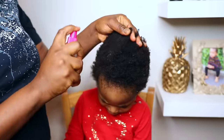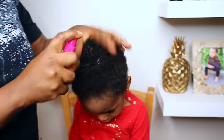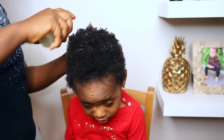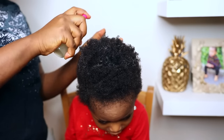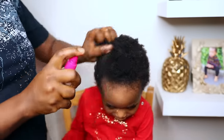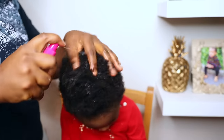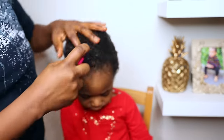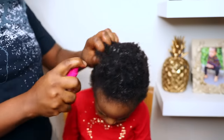Moving on to the next step, I go in with the aloe vera leave-in conditioning spray. I make sure to saturate her hair with this spray because aloe vera is really good as a leave-in conditioner — you can spray it on your hair or just rub the gel on. Before I used to just apply her regular leave-in conditioner after washing, but because of the benefit of aloe vera, I now go in with the leave-in spray first before applying the conditioner.